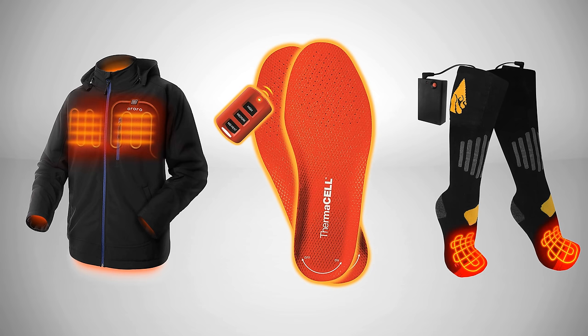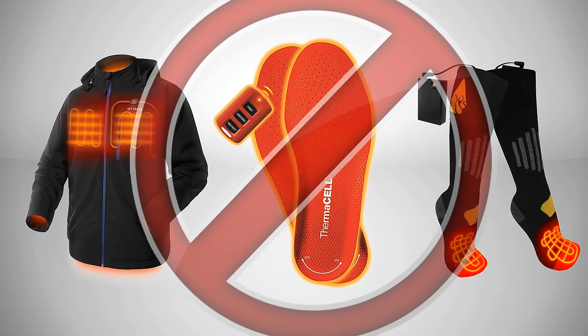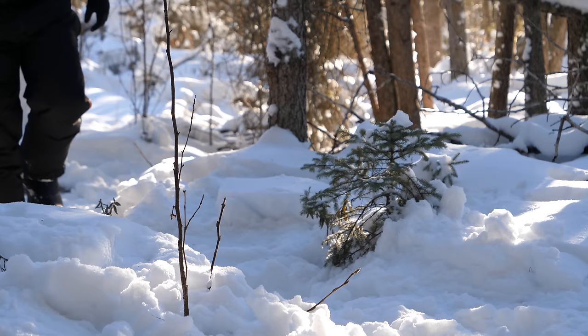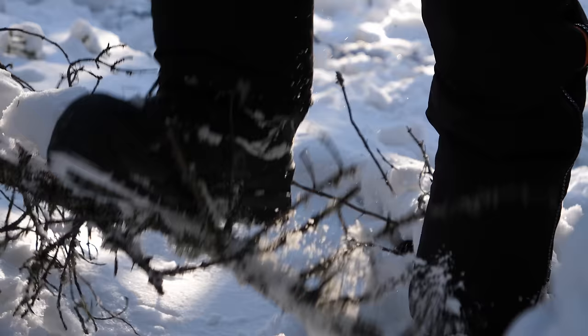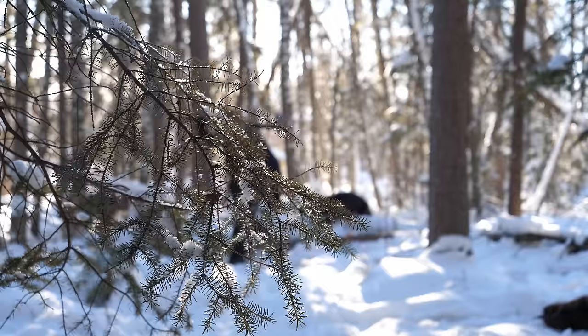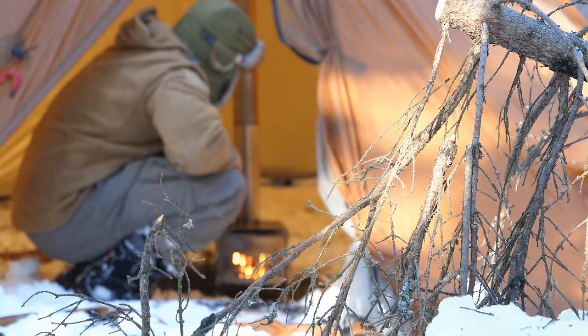Some things to avoid: gimmicky thermal reflective wear, which in my experience doesn't work that well; Michelin Man-type jackets prone to tearing; and garments heated via electricity. It takes a lot of energy to provide substantial heat — that's why portable space heaters draw so much electricity for so little warmth. A small lithium battery hidden in your glove or jacket is not going to provide much heat. I've tried heated insoles and heated gloves, and none of them deliver as promised.